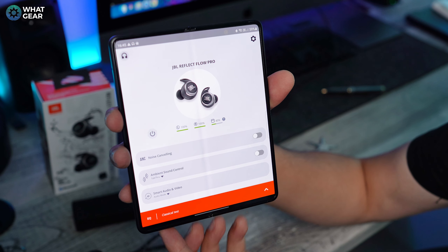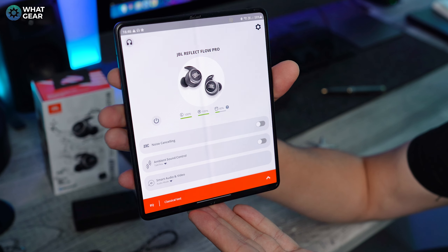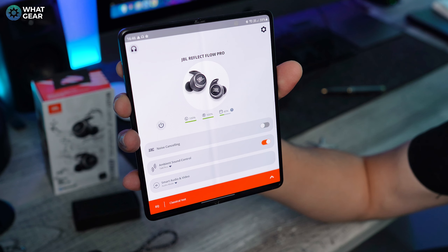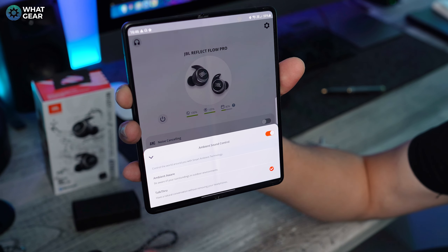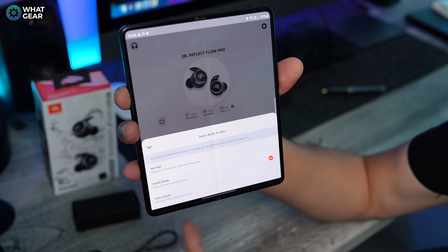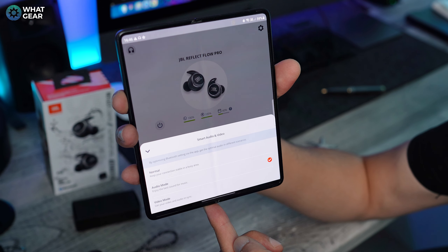I have to show you the app — this might be one of the best apps I've tested for any earbuds recently. It's simple on the surface but complex behind the scenes, and so well balanced. On the front page you have noise cancelling to toggle on and off, ambient aware — which can be substituted for talk-through mode so vocal frequencies pass through clearly — and you can set this up as a gesture control. Below that is smart audio and video, where you can prioritize audio quality or lower latency for movies.